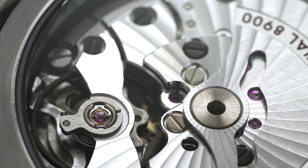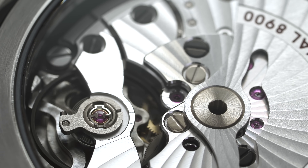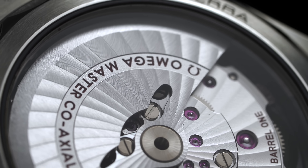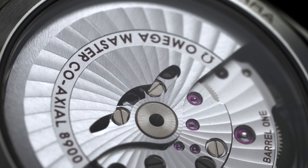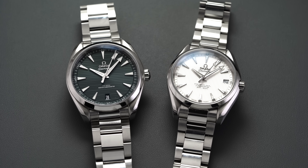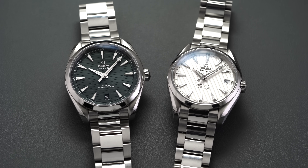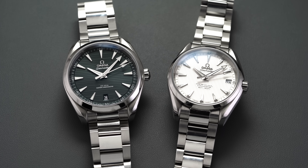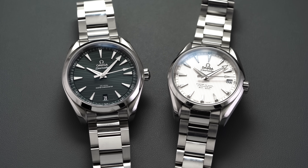If you go for pre-owned options, there is a wide variety of movements powering those. You can get great deals on pre-owned Aqua Terras with the 2500 movements — those were the original coaxial calibers when Omega adopted Dr. George Daniels' creation. The power reserve is nice, the movement finishing is machine finished but still looks the part, and sits right in the wheelhouse for some of the best in the price range. There are many dial options and case sizes to choose from, which makes the Aqua Terra one of the best propositions for an everyday luxury watch.